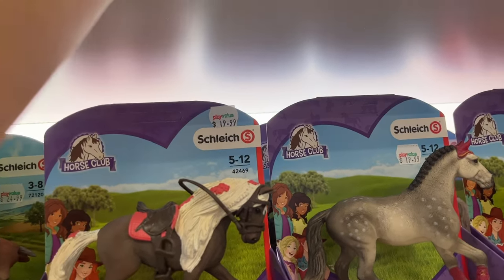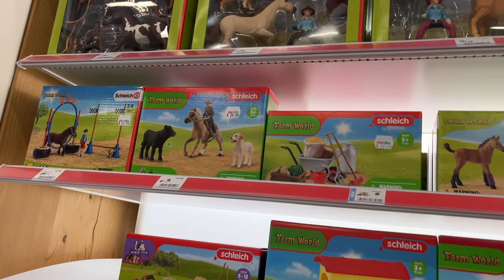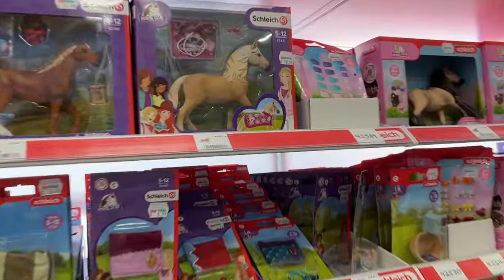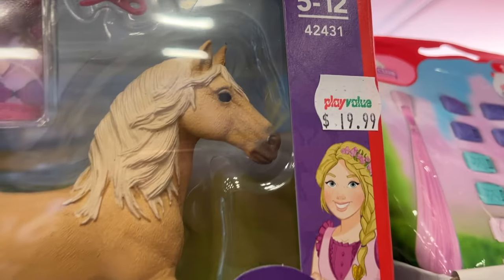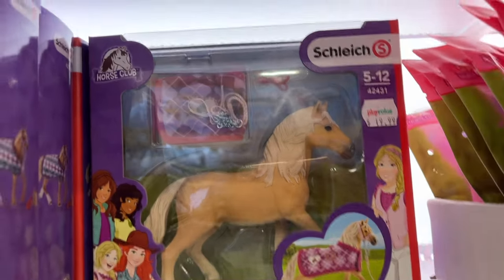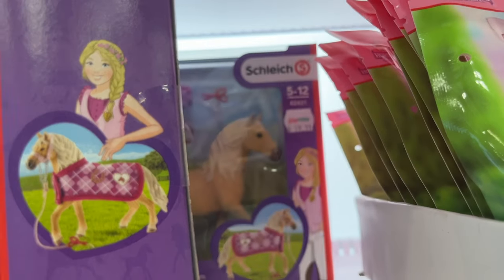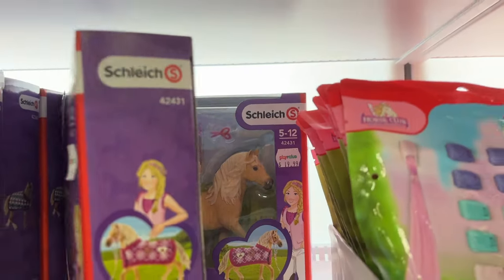I started looking at some rodeo and western sets that are super cute, and then we have the farm world and a horse with blue eyes. Then I got the palomino Andalusian. The first one had a tiny scratch on his nose, so I looked at the second one — which had a bigger scratch — and the last one had an even bigger scratch, so I just went back and took the first one.